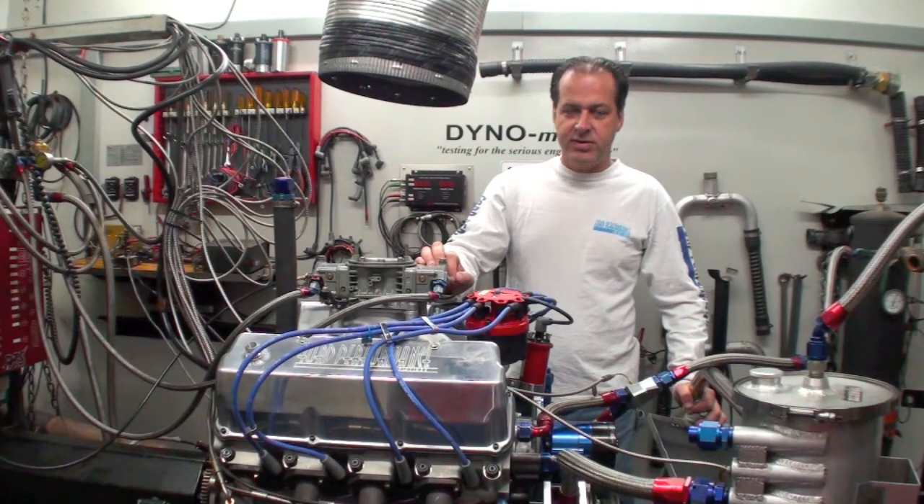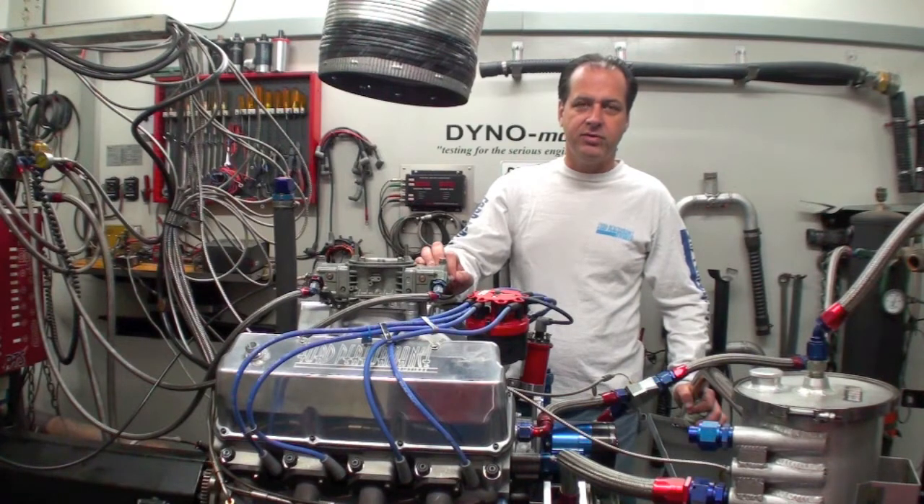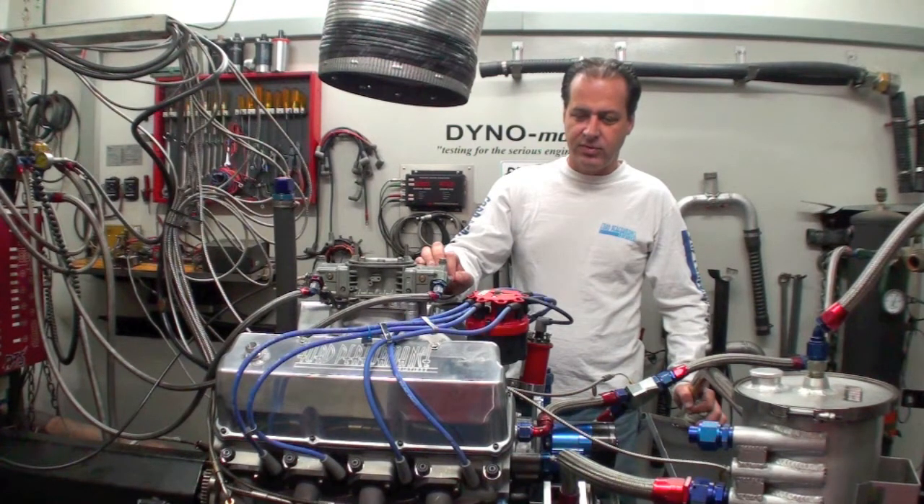We're just here testing it and flogging this little engine. It has our new XTC Kenna valve head — it's the first time we've used this head on a road race vehicle. This is a pump fuel motor and so far we're looking pretty promising; we're close to 700 horsepower on pump fuel.